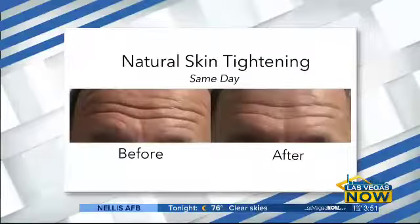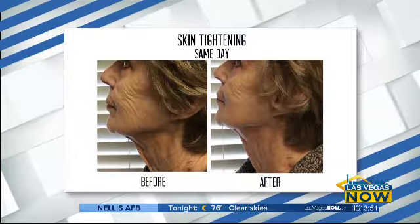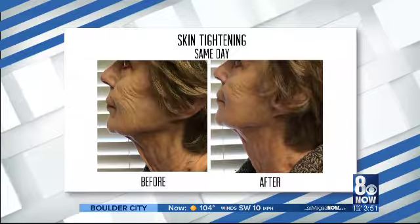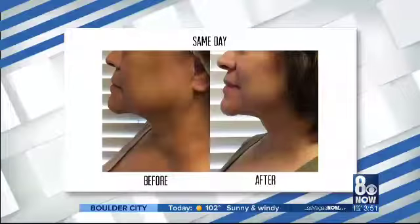Now what does it feel like? We've both had it done before in different areas. I had my forehead done about two and a half years ago and the results are still amazing. I would say it kind of feels like a little tingling heat sensation — very comfortable.